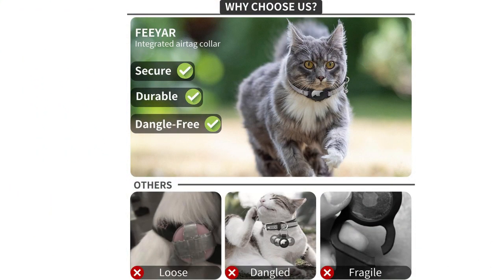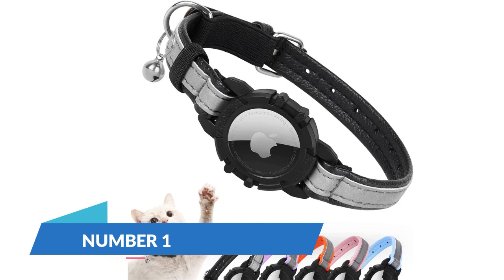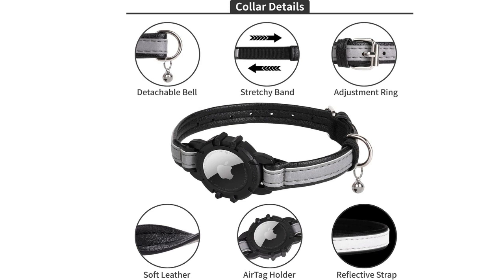BeMix Pets Reflective Cat Collar is a top choice for cat owners who prioritize safety. The collar is equipped with reflective material, enhancing visibility during low-light conditions.